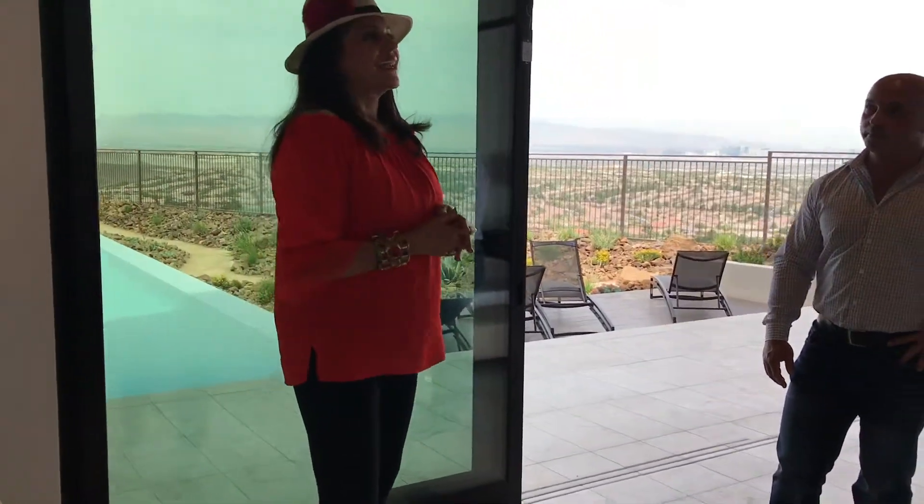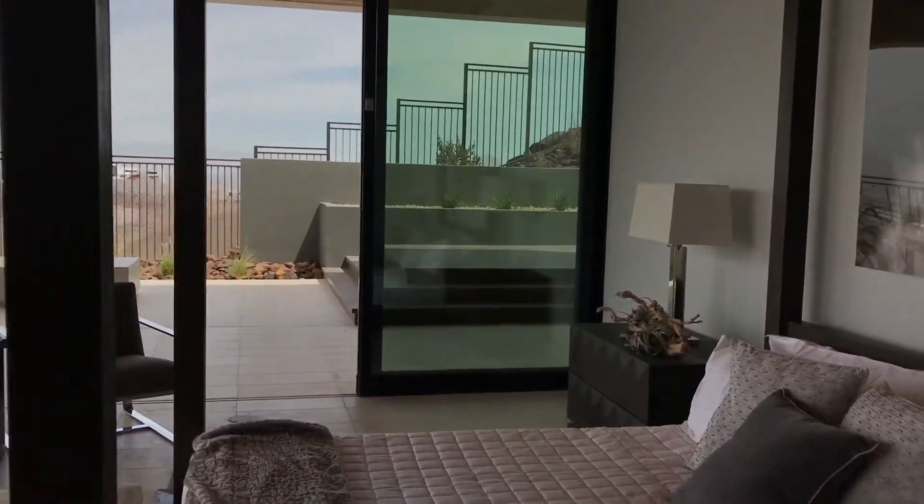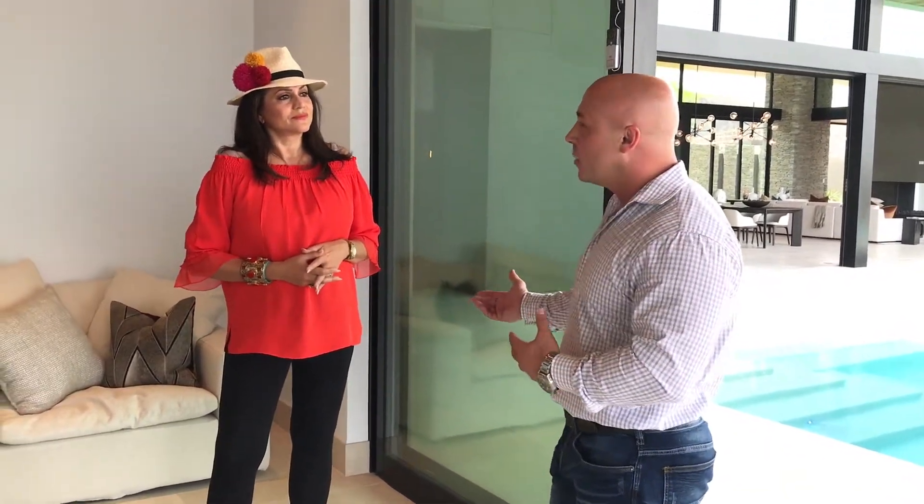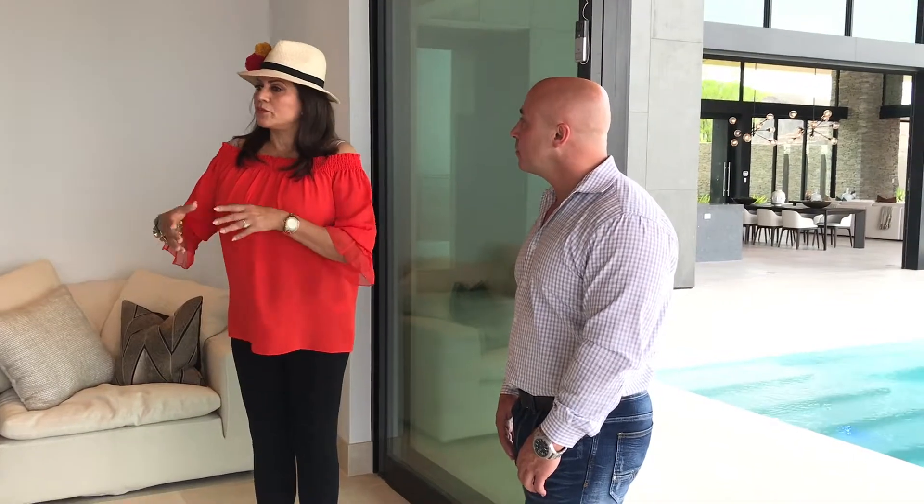I've always wanted a canopy bed and I love the grandeur of it — it's dark and really grounds the space, dramatic with the white and the wood. Everybody has had such positive feedback on this bedroom. As a real estate agent, I've noticed that sometimes staging goes over the top and it takes away the buyer's vision. With this home, buyers can walk in and still see themselves living here — just enough to inspire them. I like to keep it simple, not a bunch of clutter, which is a big part of being modern.